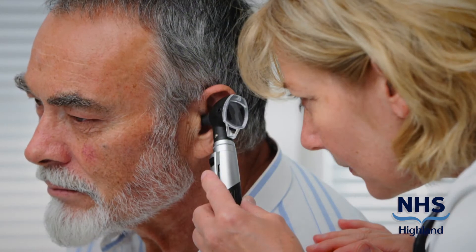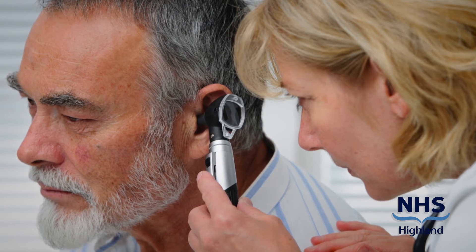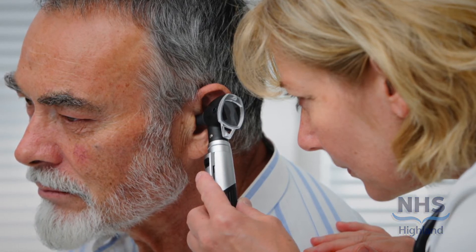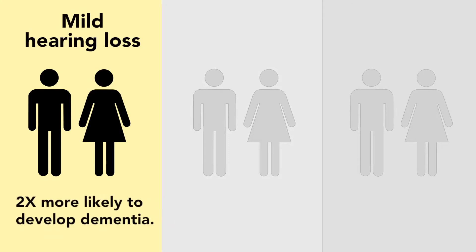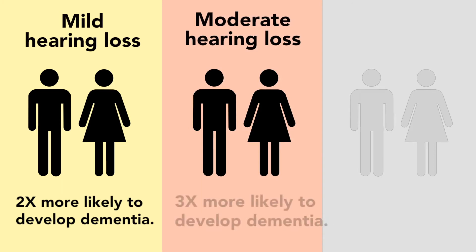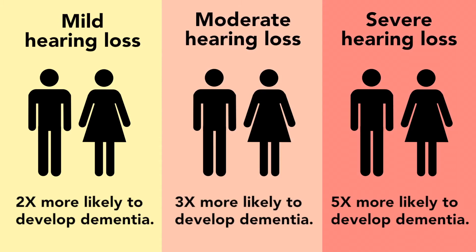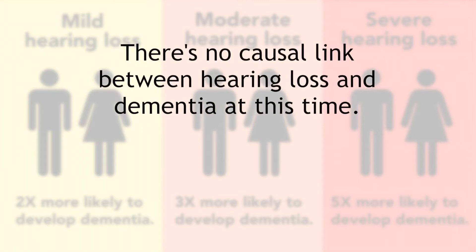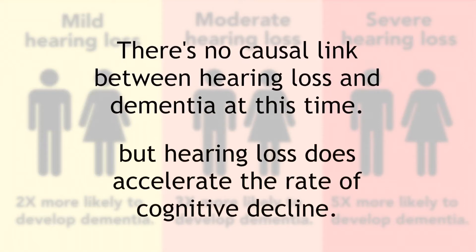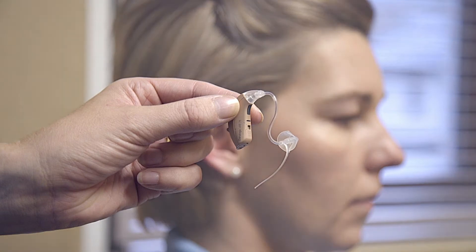The earlier a hearing loss is detected and a hearing aid fitted, the more it will improve the listening ability for the patient, reducing any future impact of a mental health condition. Statistics show that an individual with a mild hearing loss is twice as likely to develop dementia. Those with a moderate hearing loss are three times more likely to develop dementia, and those with a severe hearing loss are five times more likely to develop dementia. There is no causal link between hearing loss and dementia at this time, but we do know that hearing loss does accelerate the rate of cognitive decline, so seeing an audiologist and getting a hearing aid fitted earlier should improve the outcomes for all patients.